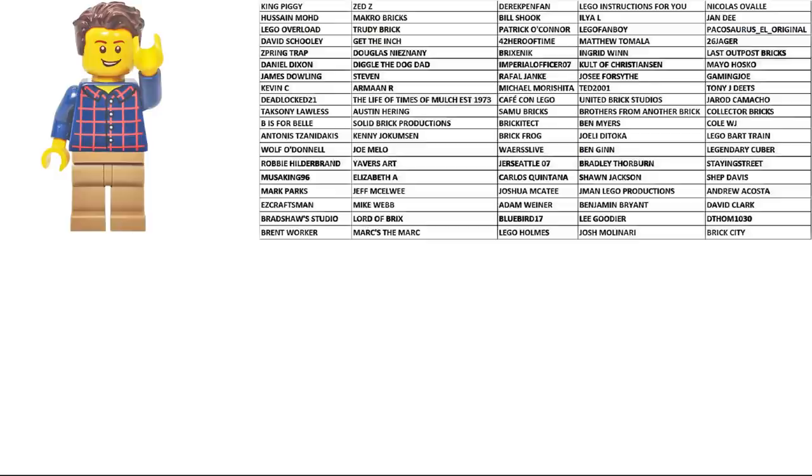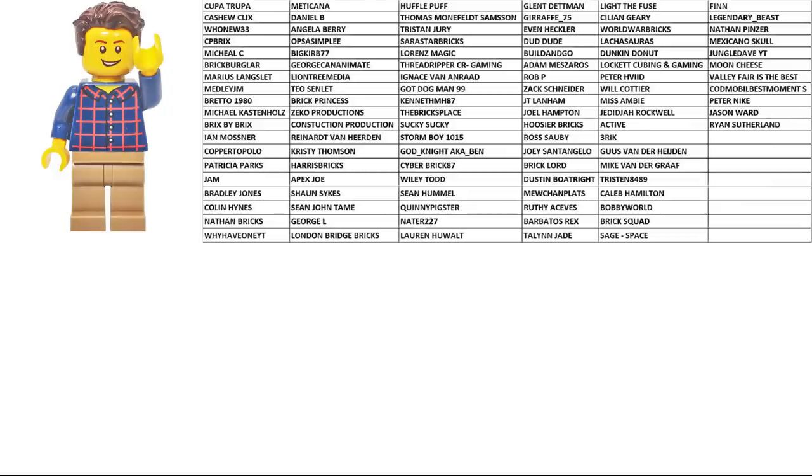I want to give a special shoutout to all the people who supported me using Super Chat and Super Stickers during my livestreams. Thank you so much — it's highly appreciated. Make sure you stay tuned for more livestreams, as I'll be building all of my LEGO sets using the livestream function here on YouTube. Thanks a lot, stay tuned, and we'll see you again — bye for now!